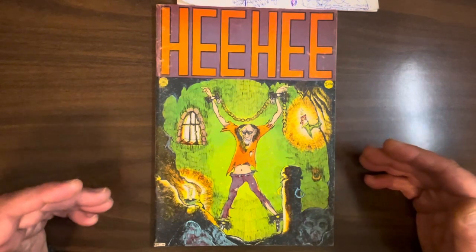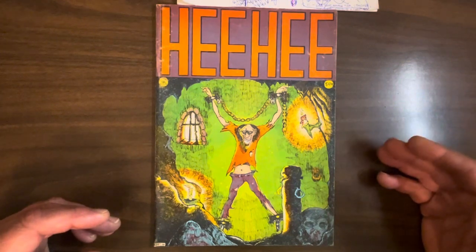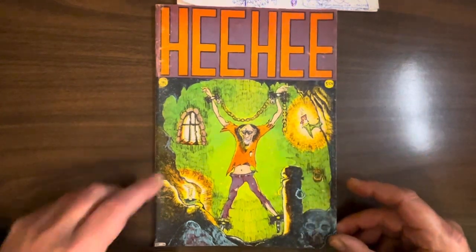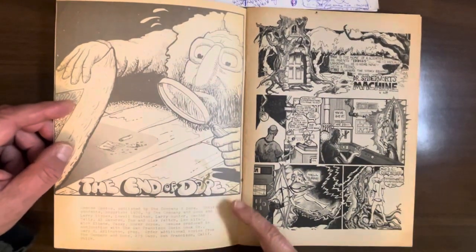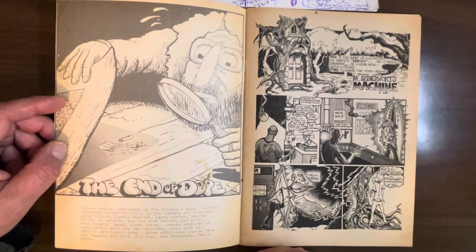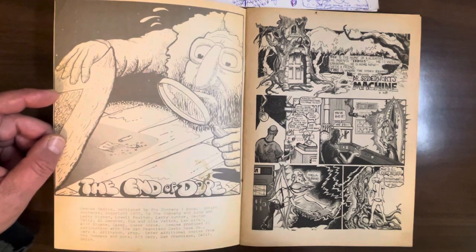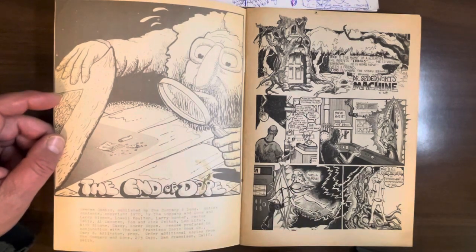This does have some decent stuff in it, starting off with a Larry Rippey cover — a semi-ubiquitous contributor to many underground comic anthologies. Pretty decent, and he definitely puts the work in. Lots of nice shading. We have an inside front cover by Hector Tellez. He did a bunch of underground comics in the 70s and seemed to kind of drift away by around '78 or so. The end of dope — this hippie's looking for the last little seeds and stems he can find.